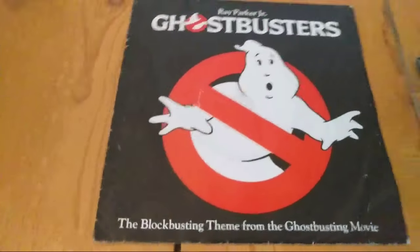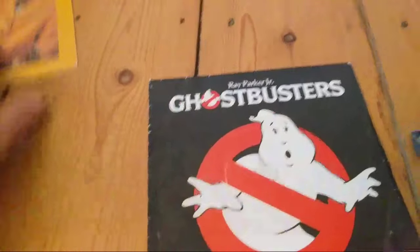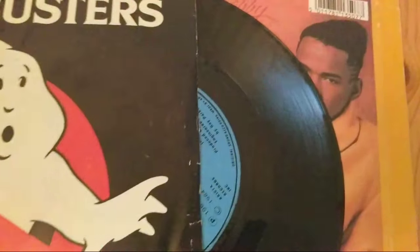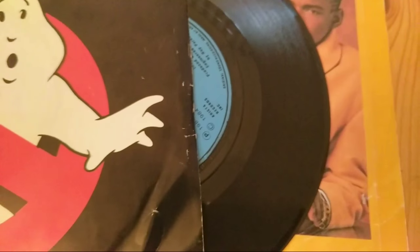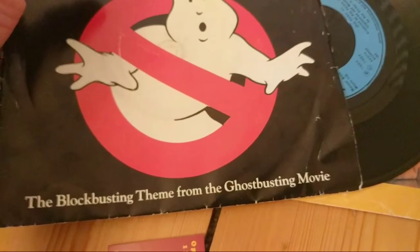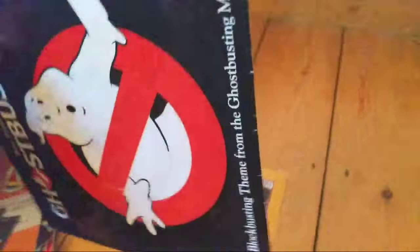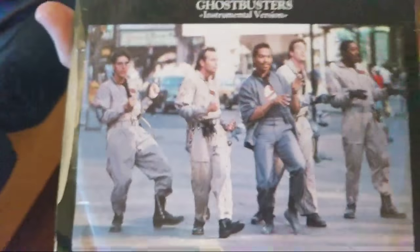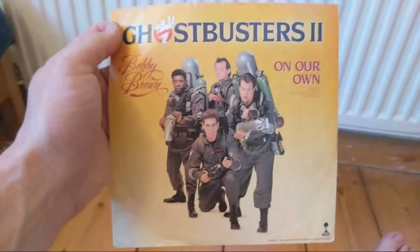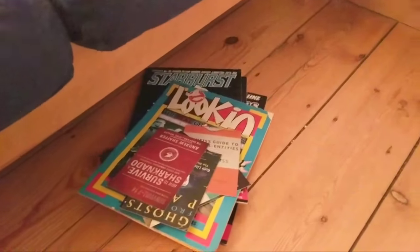There's the single on vinyl - vinyl! Little plastic discs that used to play music. I'm still more fascinated with vinyl than MP3 downloads. 'The Blockbusting Theme from the Ghostbusting Movie' - and the B-side just has the song but longer. And obviously Ghostbusters 2 came out and Bobby Brown got on it, so I got the single version of that as well. So, Ghostbusters Tat Part 1, all done.